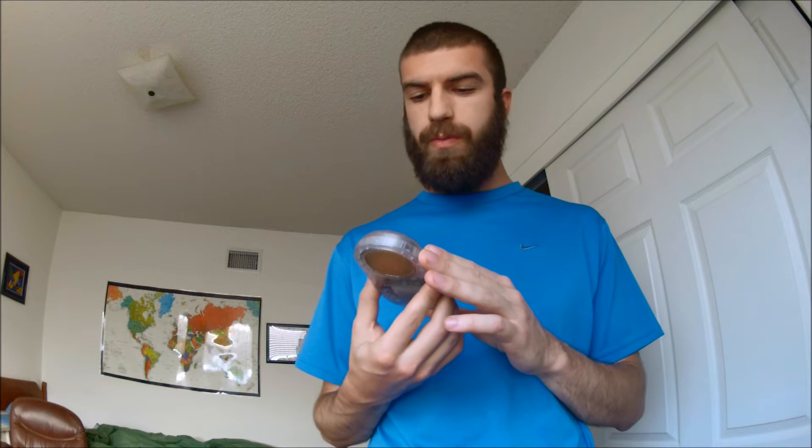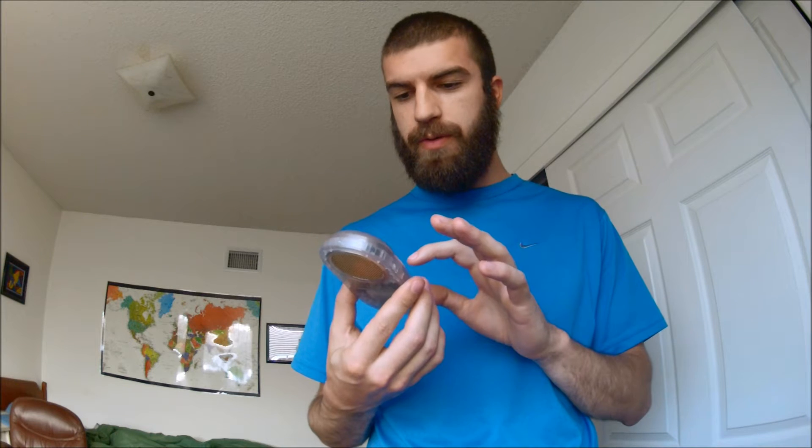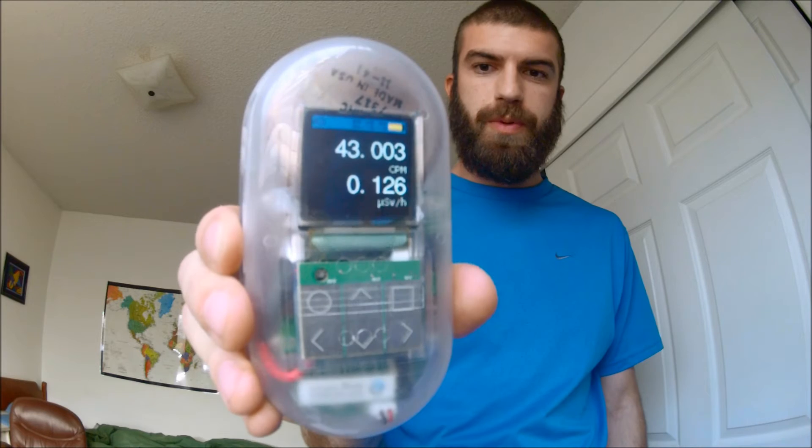Today I received this really cool Geiger counter for supporting the SafeCast Kickstarter project. It's essentially a radiation detector. Here in my room I'm reading random background radiation levels of about 45 counts per minute right now. The readings are shown on the display.